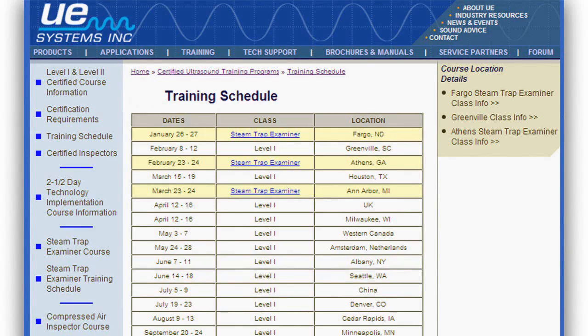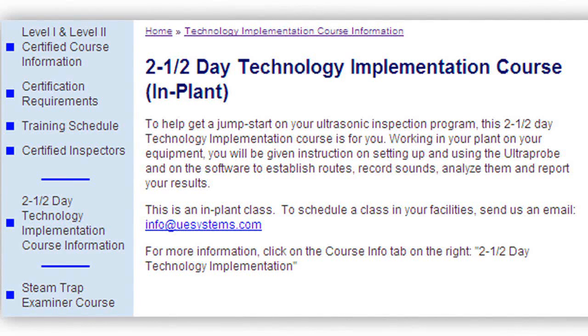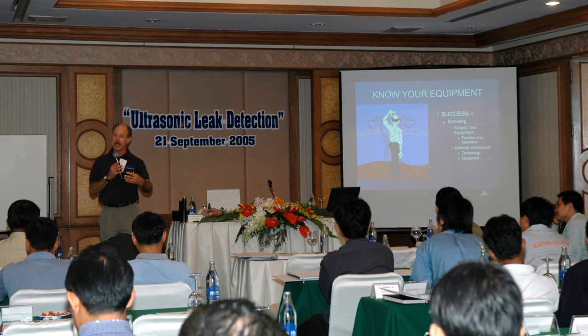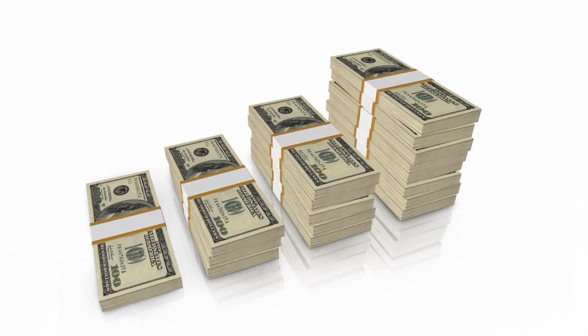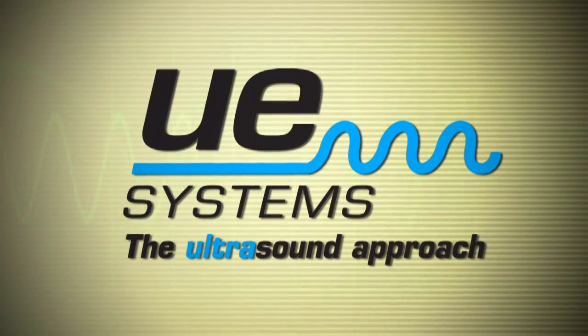Then add a comprehensive line of training courses, ranging from technology implementation and classes on steam and compressed air, to certifiable five-day comprehensive ultrasound technology level one and level two courses. And you have one promising beginning to your plant reliability program. UE Systems is here for you. Ask us how.